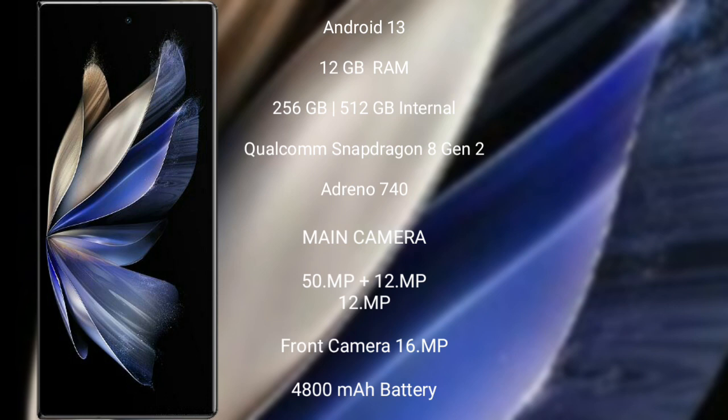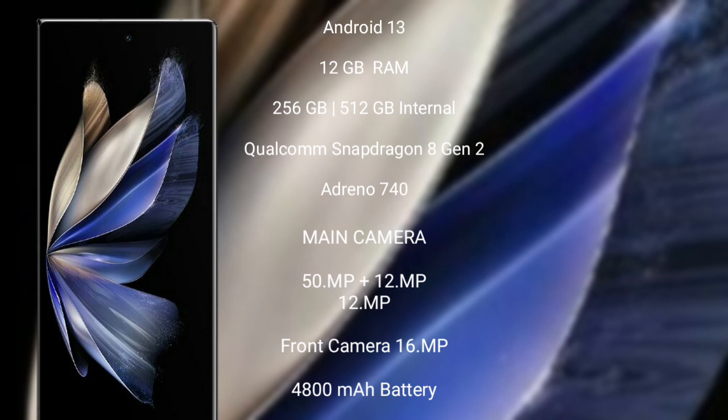The Vivo X Fold 2 features a triple rear camera setup: 50MP, 12MP, and 12MP, with a 16MP front camera. It is equipped with a 4800mAh battery and supports 120W fast charging.